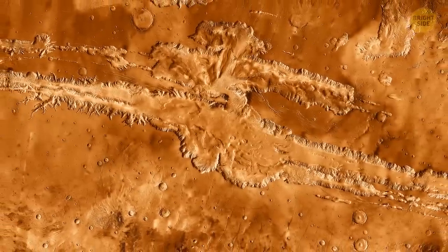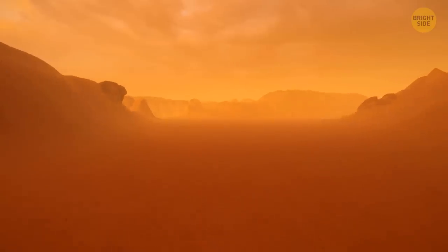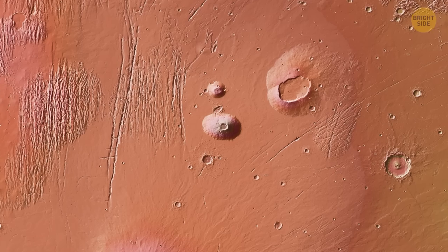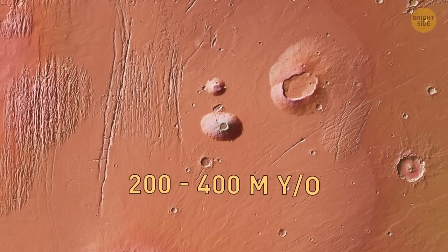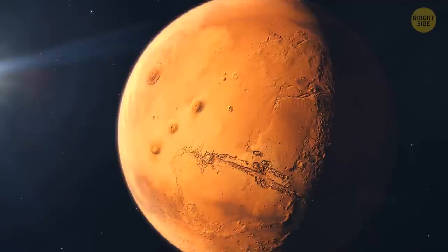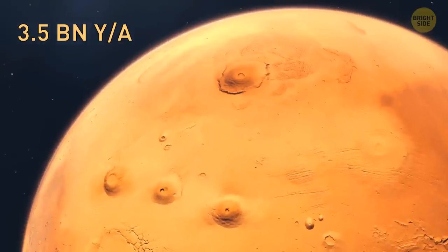Valles Marineris is not just a massive canyon — it's also home to a handful of its own volcanoes. They may not be as big as Olympus Mons, but they're still pretty cool. These volcanic cones are only 200–400 million years old, which makes them just kids compared to the bulk of Martian volcanism that took place around 3.5 billion years ago.